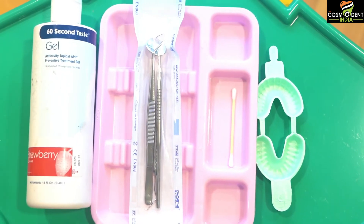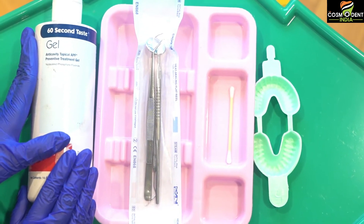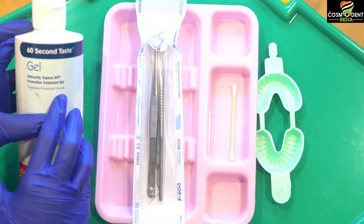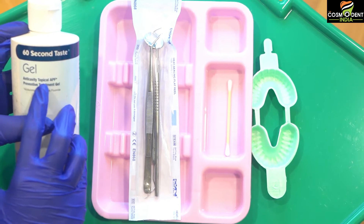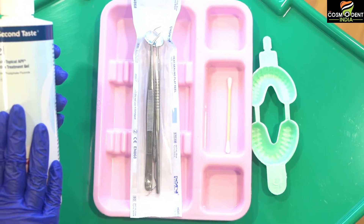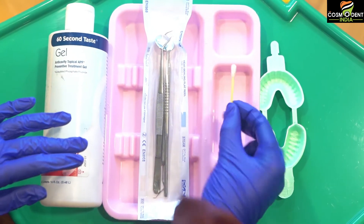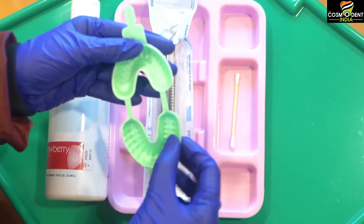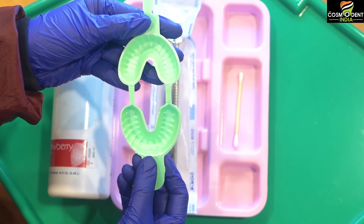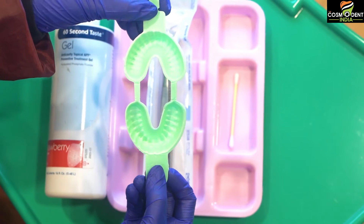This is how my working tray looks like. This is the APF gel that we are going to use — acidulated phosphate fluoride, a total anti-cavity topical preventive treatment gel. These are my diagnostics. This is a cotton bud applicator and a tray. There are different types of tray; the one I am using is a Thermacol tray, and the size is just appropriate to the child's jaw and face.